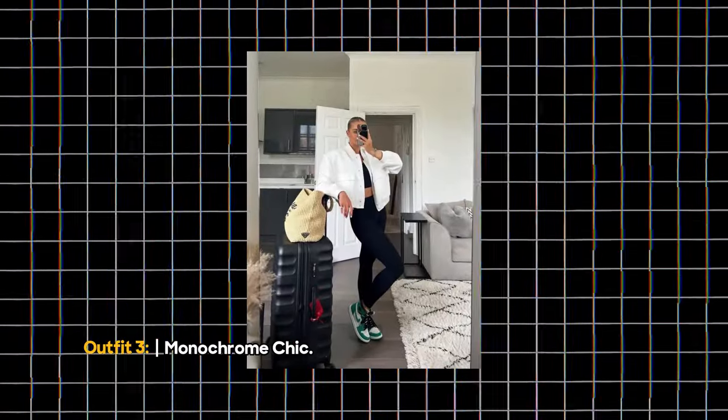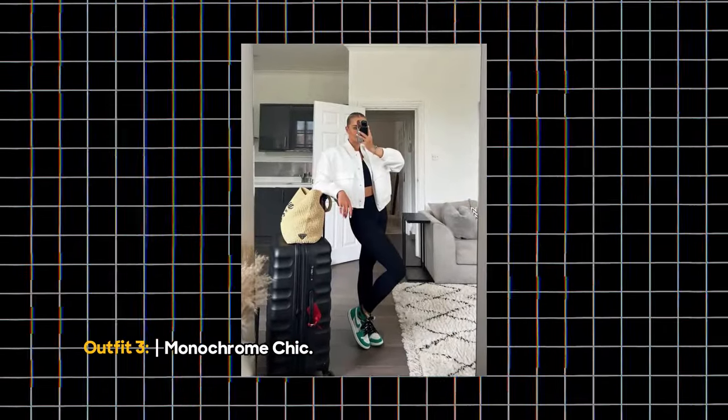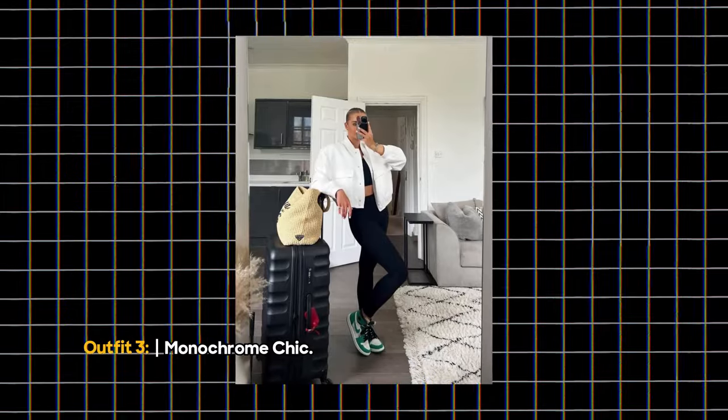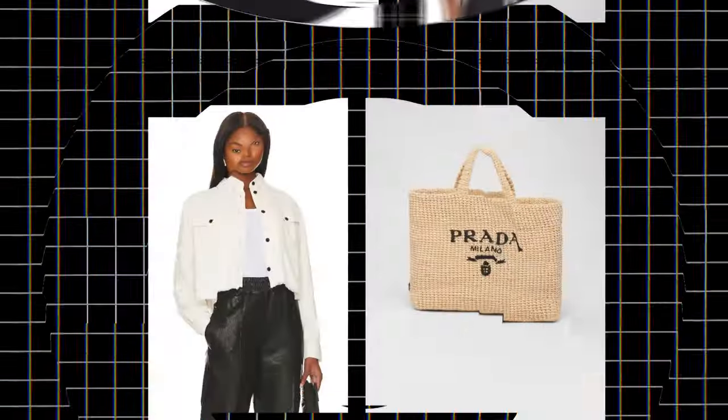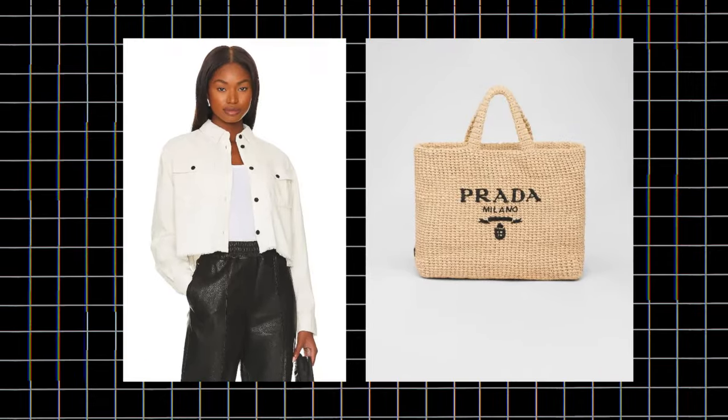Outfit 3: Monochrome Chic. Monochrome never goes out of style, and black leggings are a wardrobe staple. Combine them with a black crop top and a white oversized jacket for a chic and versatile airport outfit.